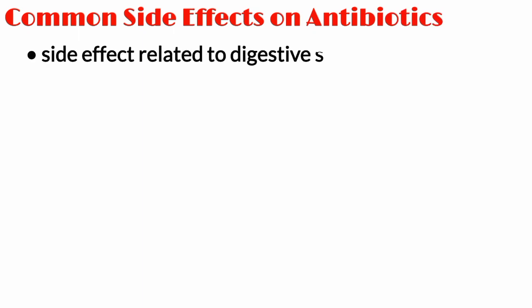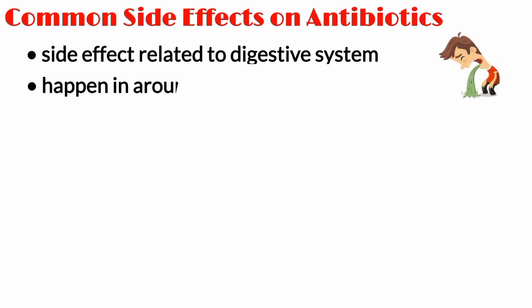In this video we will discuss about common side effects of antibiotics. The most common side effects of antibiotics affect the digestive system. These happen in around 1 in 10 people.